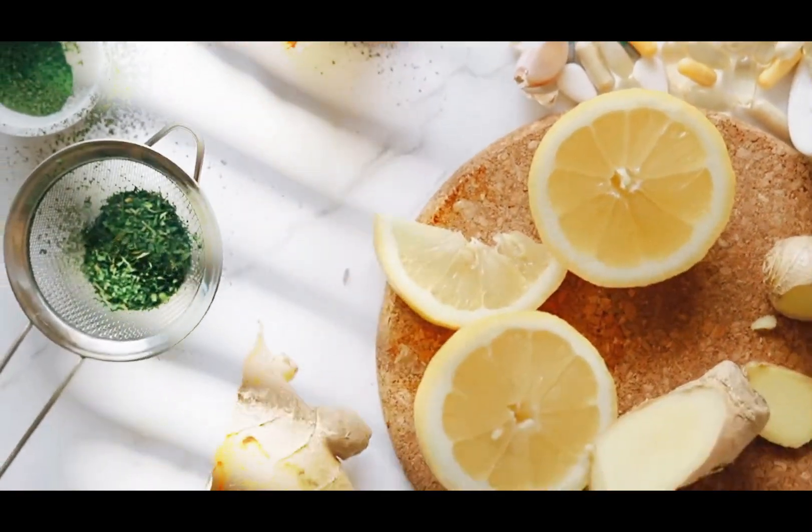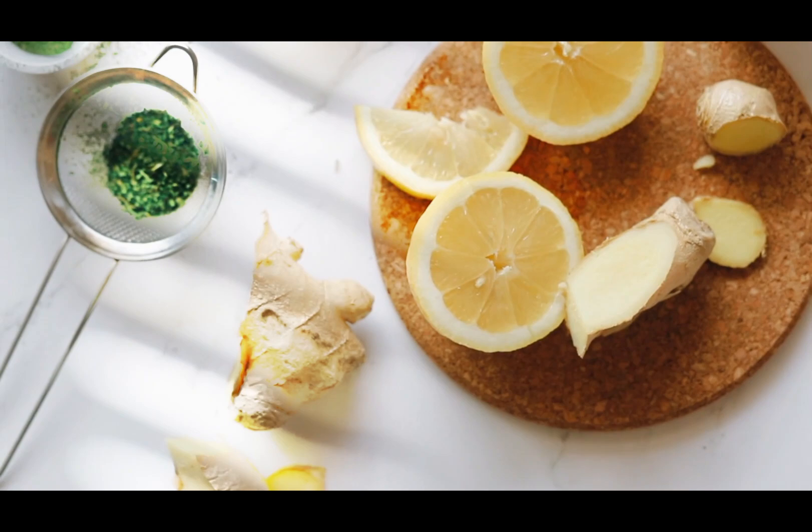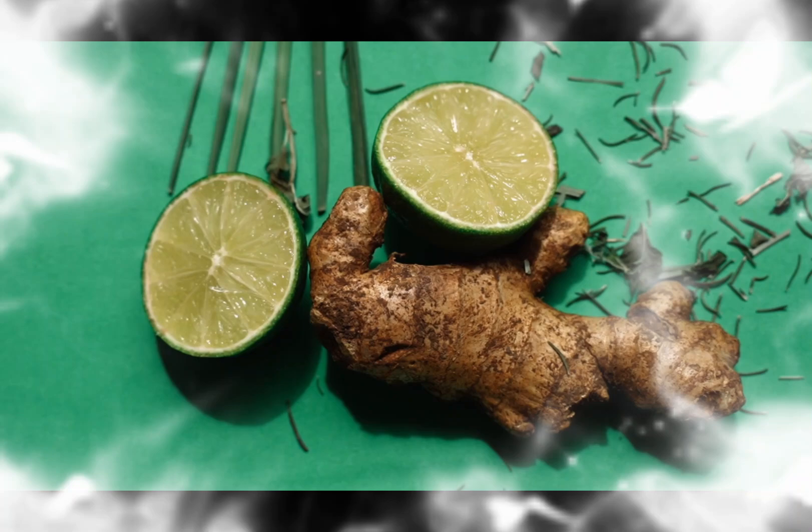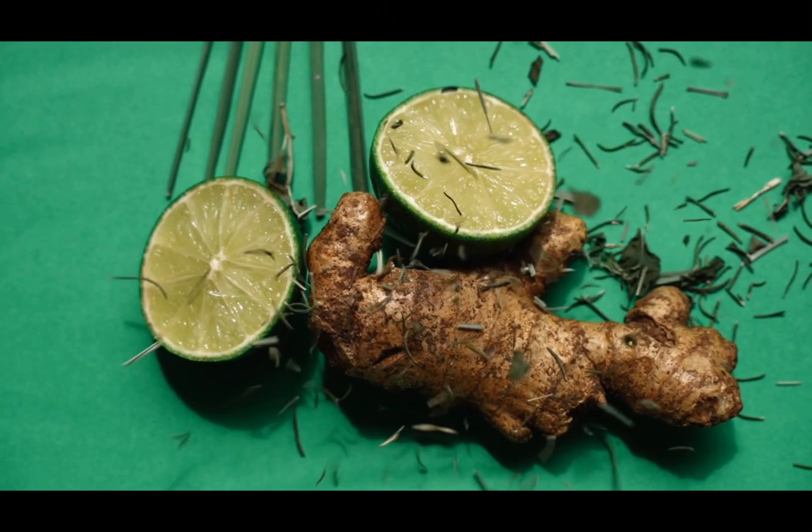In terms of culinary uses, ginger is widely used in cooking, adding a spicy and sweet flavor to foods. It is often used in desserts, beverages, soups, and main dishes.